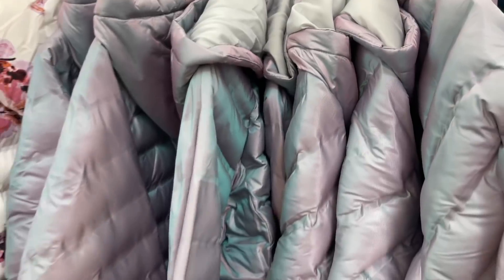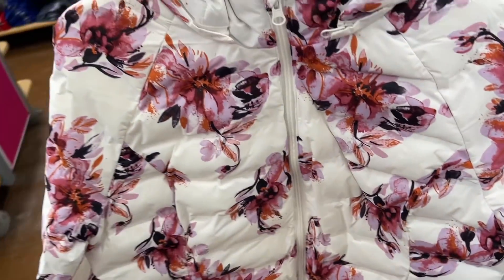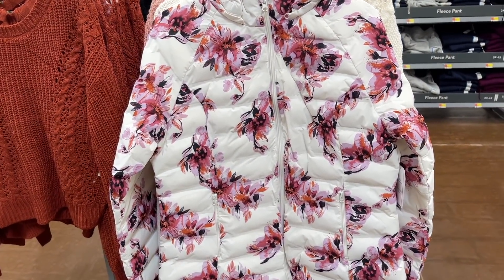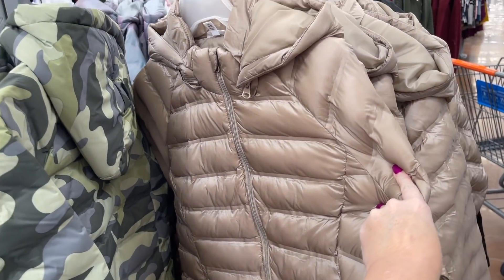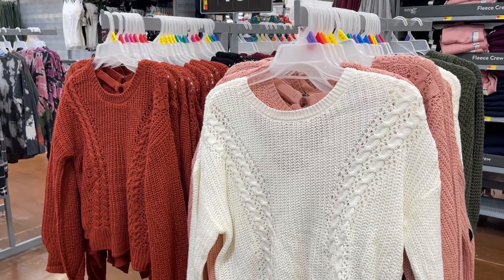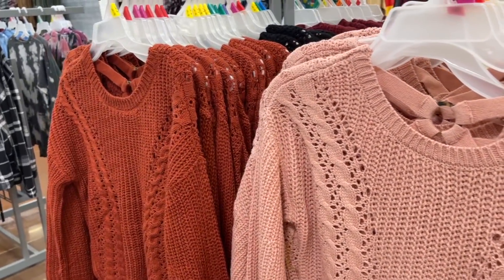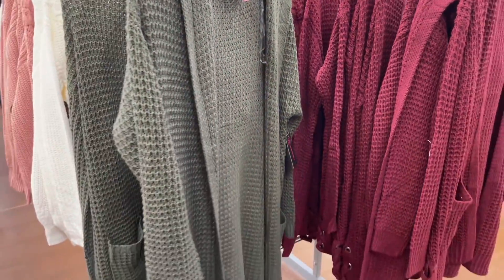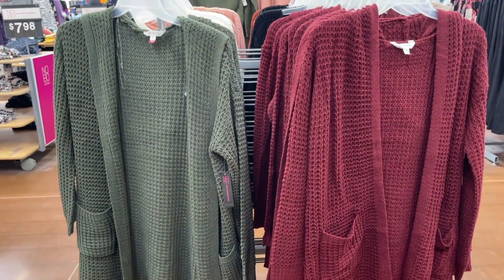They have this floral print which is super cute — I love the floral. They also have camo, turquoise, and a brownish color. These look like they would keep you very warm. We also have these sweater-like shirts for $15.98 — white, black, burnt orange, and pink. And they have some longer cardigans that are perfect to wear with leggings — burgundy and green — for $17.98.